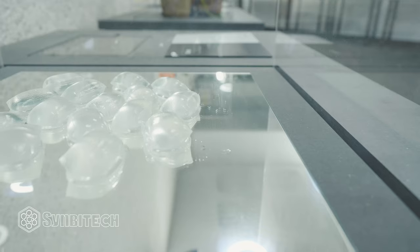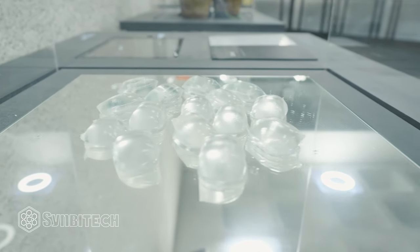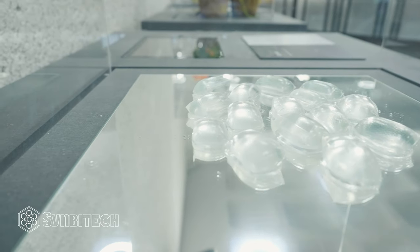I'm Pierre, one of the co-founders of Skipping Rocks Lab. In a nutshell, we do sustainable packaging made from seaweed. The idea is to have little sachets for beverages — things like marathons and festivals where we usually use plastic. We've developed this as an alternative that is completely biodegradable because it's made from seaweed, and it's also edible.